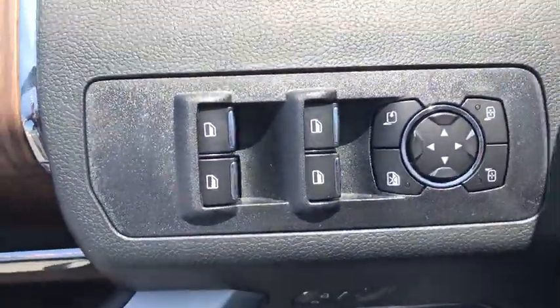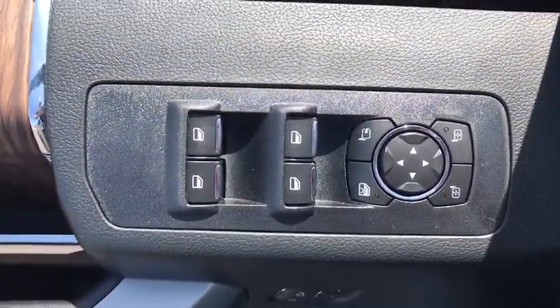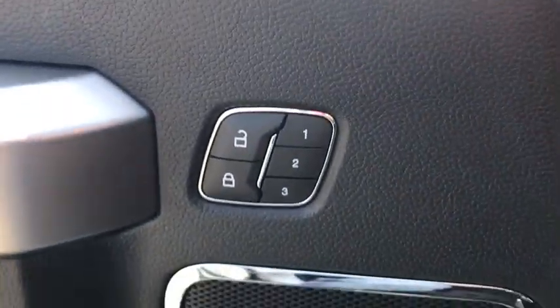Rear window defroster, power windows, compass, heated steering wheel, panic alarm, brake assist, tachometer.